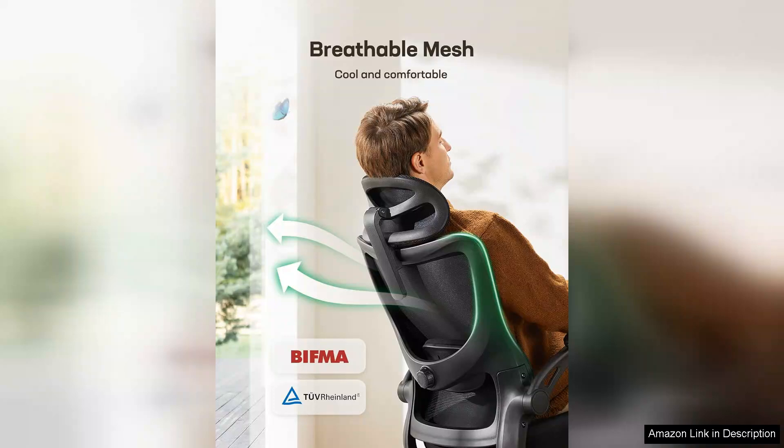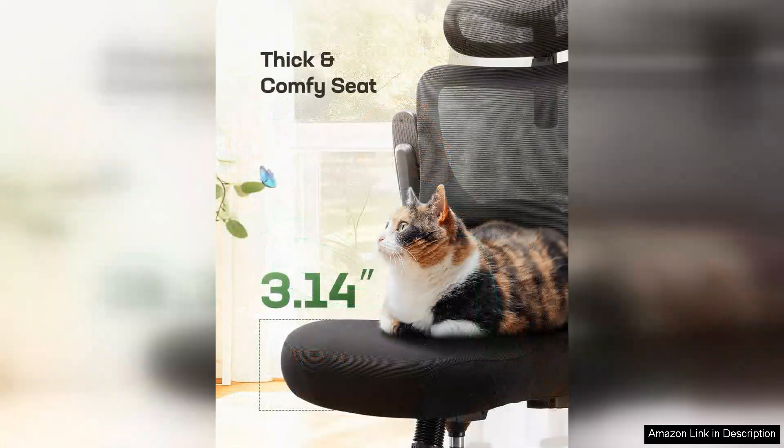The chair's height adjustability and tilt function further enhance its ergonomic benefits, allowing users to customize their seating position to their liking.